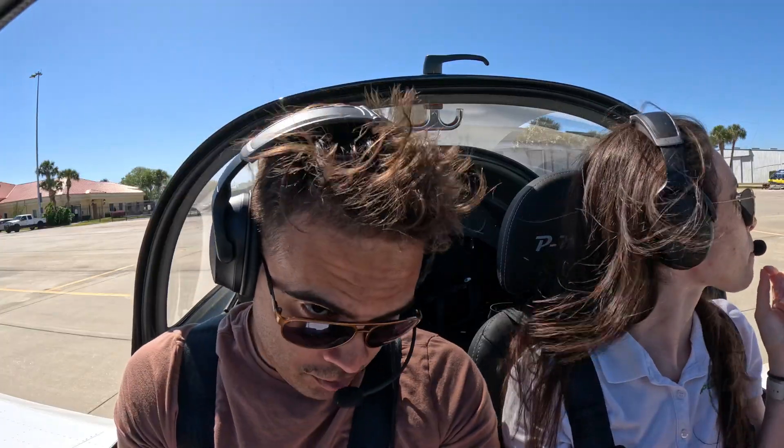Sebring Unicom, November 410 Uniform Victor, leaving the Tecnam hangar, taxiing to runway 1 via Alpha.